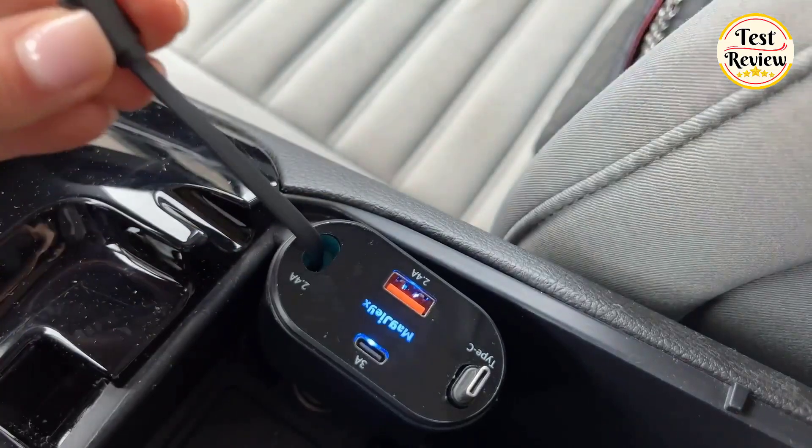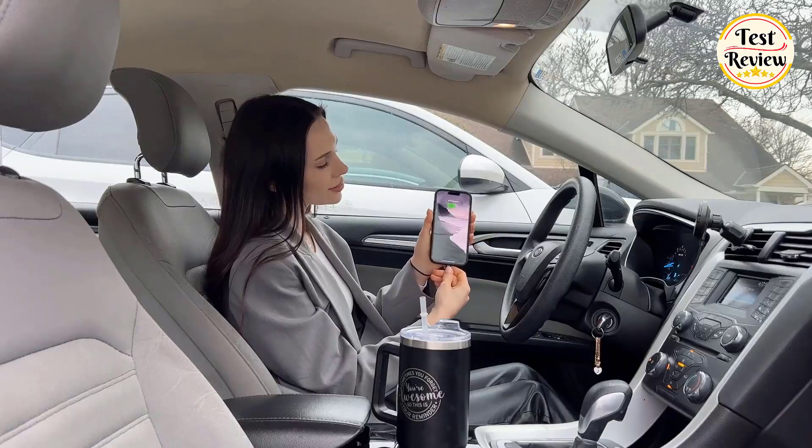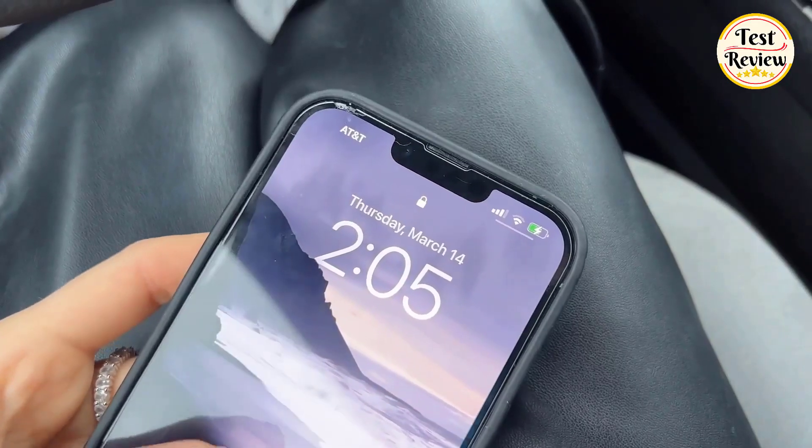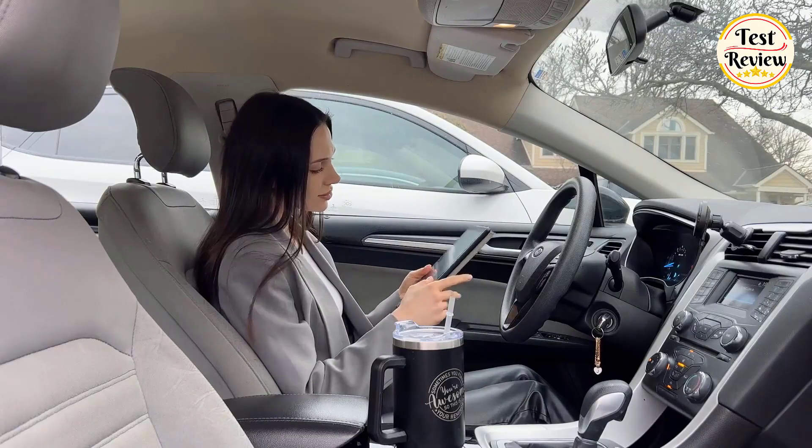Say goodbye to tangled cords with the upgraded retractable cables, providing a smooth and hassle-free charging experience. Plus, with its 180-degree flexible angle feature, you can charge your devices from any angle, making it versatile and convenient for every situation.